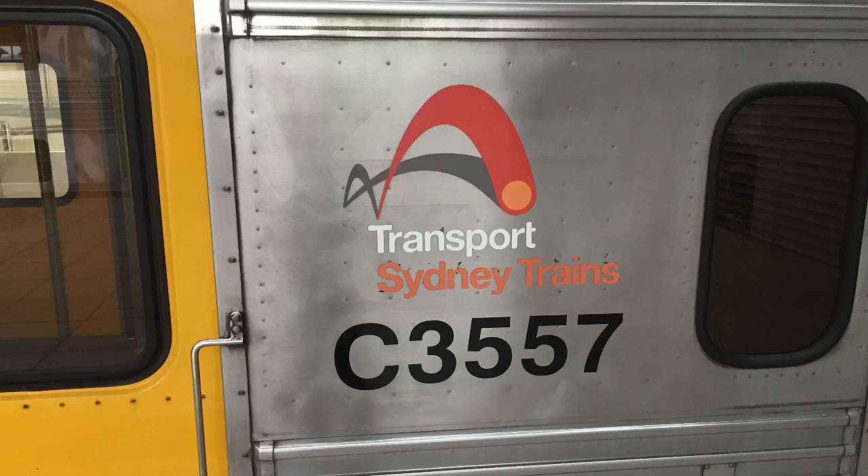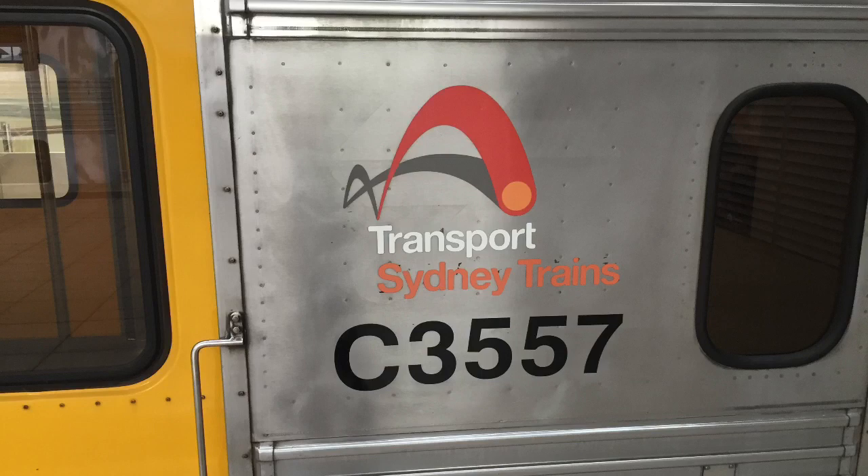Hey guys, Phil here from STV Sydney Trains Vlogs. I just want to do a quick voiceover for you guys about K90's carriage that you see here, C3557. It's actually kind of funny about the logo — it's kind of a bit of a stuff up, nothing too major though. The actual hop part of the logo or branding is in NSW Train Link colours, while Sydney Trains is just in its own colours.